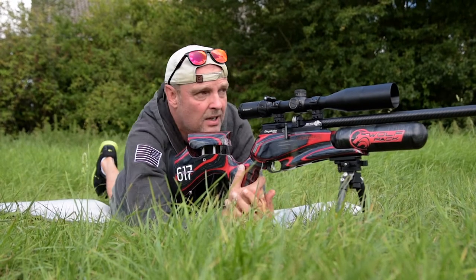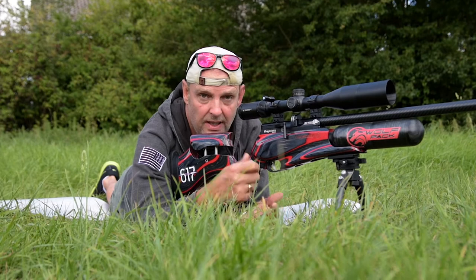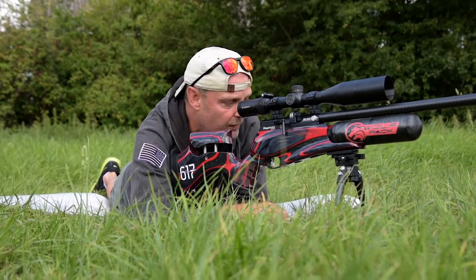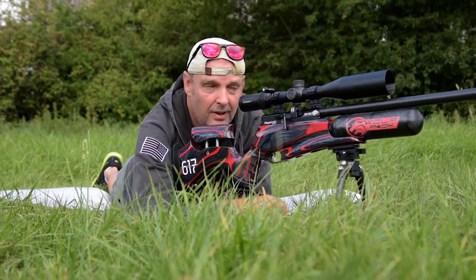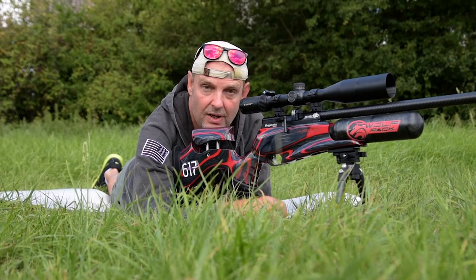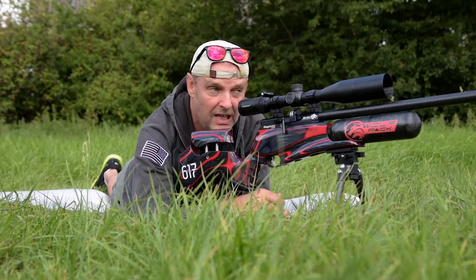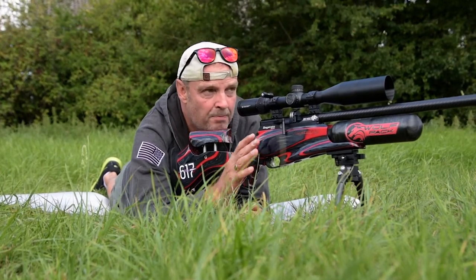The first group was a little bit high obviously because we hadn't fed in the correct information. Now we've done it all and validated it, as it's called. Let's try and get another group even tighter at 100 yards.